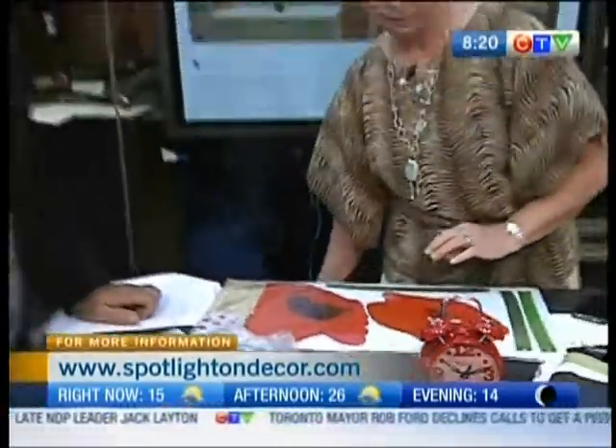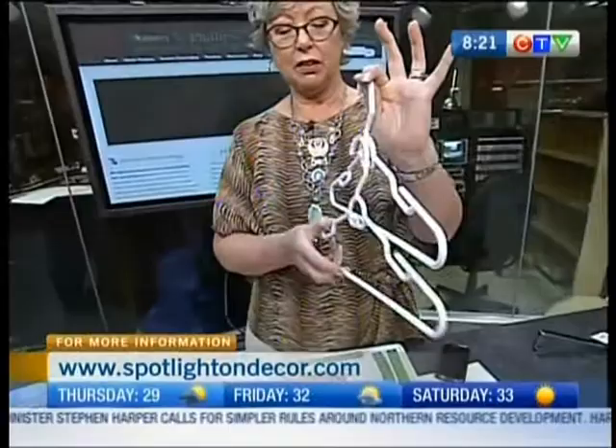I noticed some hangers and some over-the-door hangers. These hangers are really cool — see if you can get the ones with the little hooks at the side, because then you can hang the next hanger on that, and the next hanger on that. So you can make maximum use of your closet.